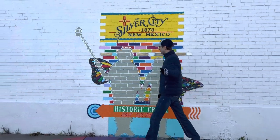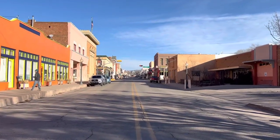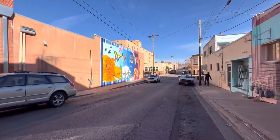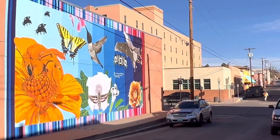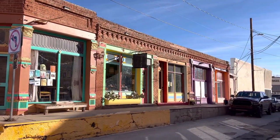Hey guys! Thanks for checking out this video. We're going to be showing you Silver City, New Mexico from a recent trip we took there in January 2023. We've been really dying to get to this place because it's an Old West history haven. It has hot springs, wineries, and a big artistic community, as well as a ton of really good cafes like this one that we're going to show you a little bit about.